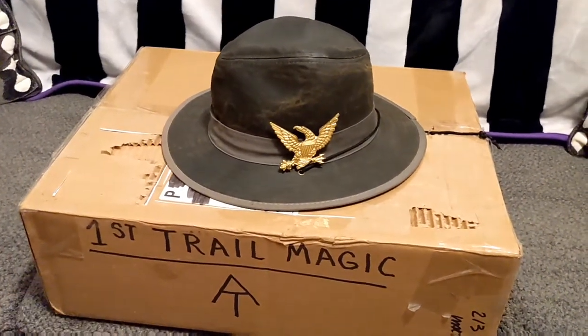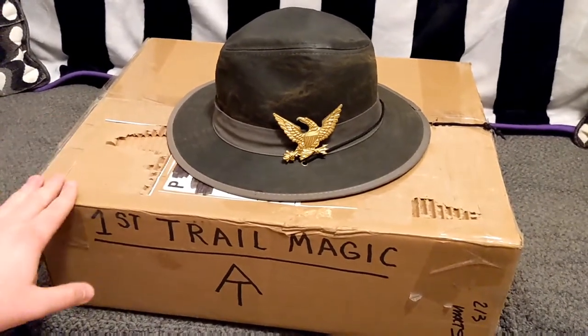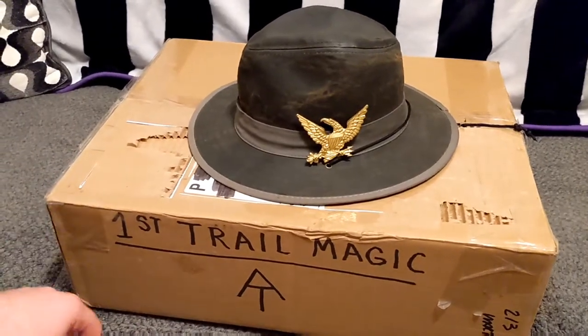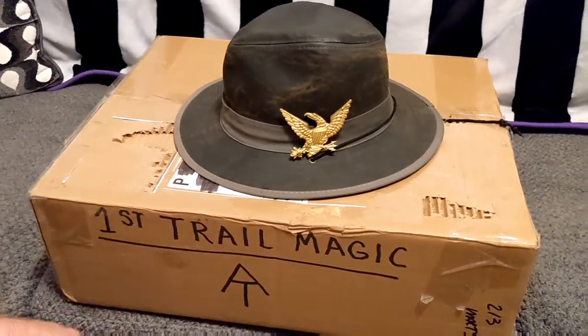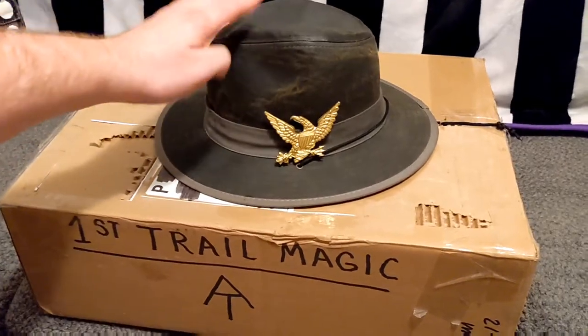Hey guys, PB here, and I'm going ahead and doing a video on my very first trail magic box that Powderhorn the Pilgrim gave me. He's my buddy that actually got me interested in the Appalachian Trail eons ago. As you can see, I've already gone ahead and opened up the box and the first item he provided me was...